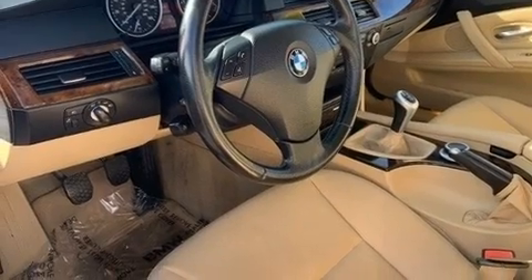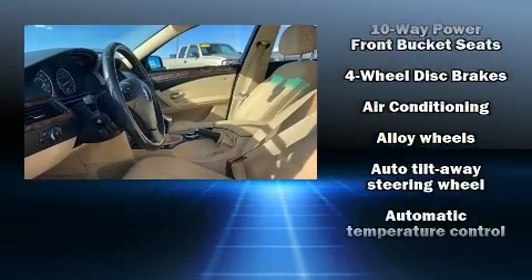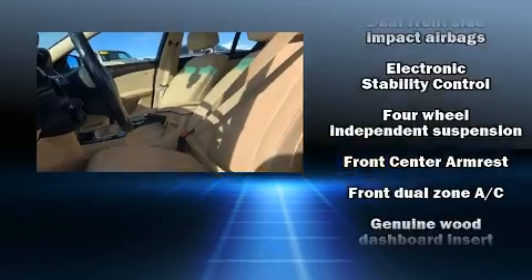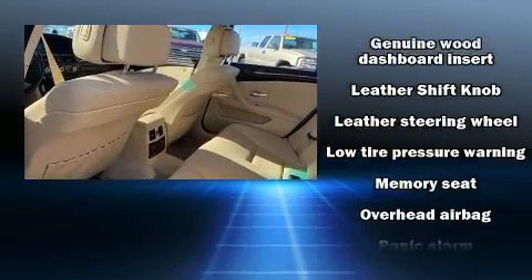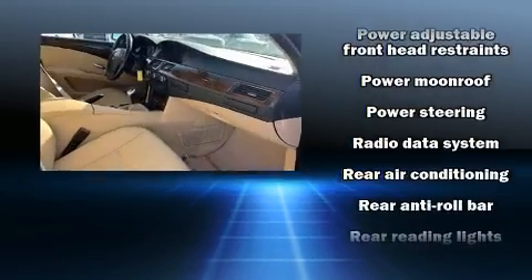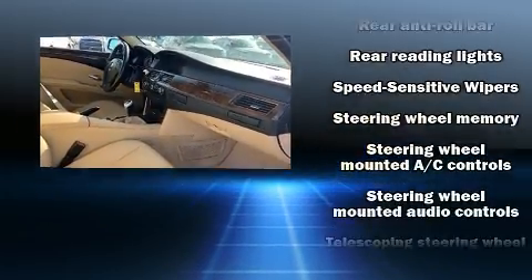BMW also prioritized safety and security with features such as dual front impact airbags with occupant sensing airbag, head curtain airbags, traction control, brake assist, anti-whiplash front head restraint, a security system, an emergency communication system, and four-wheel disc brakes with ABS. You'll never lose visibility with rain sensing wipers, which activate automatically when the drops start to fall.